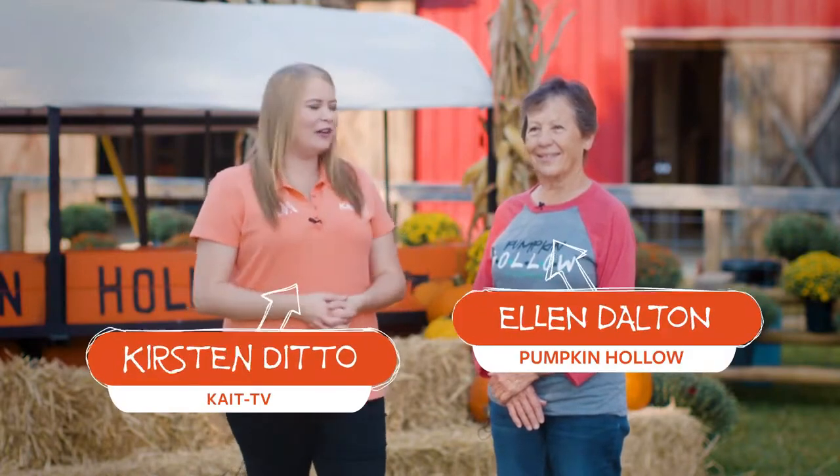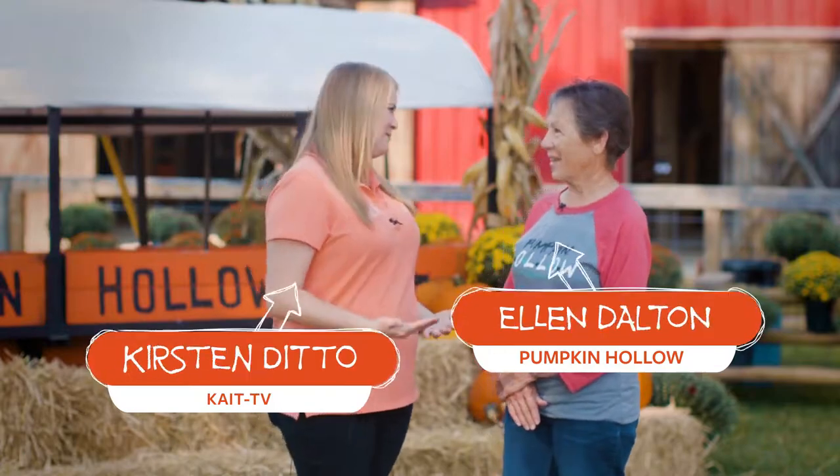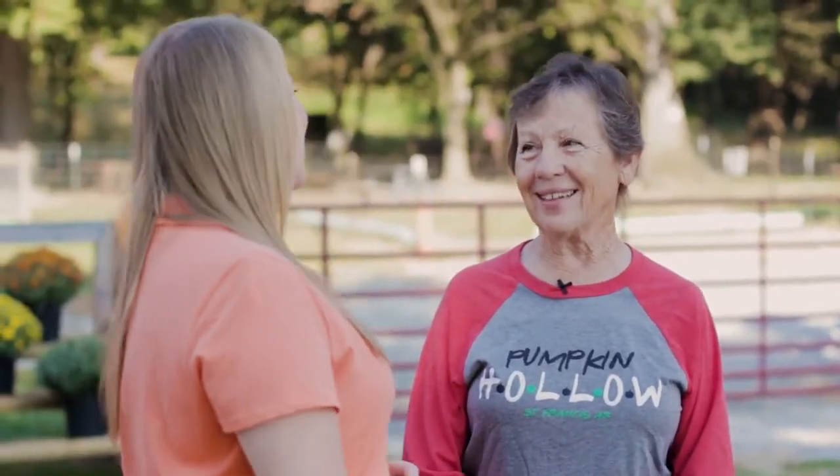It is finally fall here in Region 8 and that means it's time to take a road trip to one of our favorite family fall attractions at Pumpkin Hollow. Ellen, y'all have been doing this for a long time. 27th season this year — can you believe that? That is awesome, and you're always working to add bigger and better attractions here at Pumpkin Hollow.